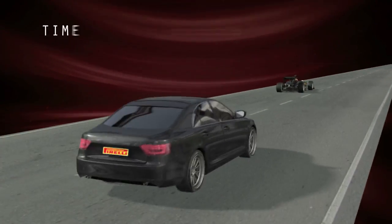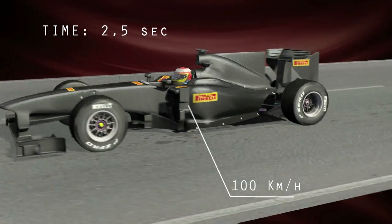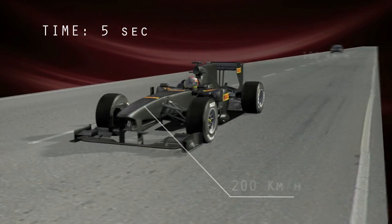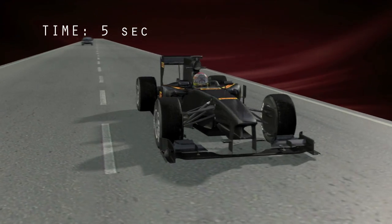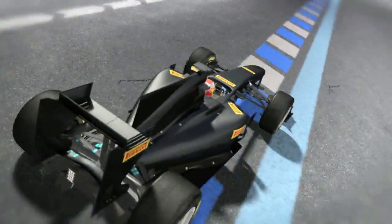A road car will go from 0 to 60 kph in about 2.5 seconds. In the same time, a single seater will have reached 100 kph. Both cars will have doubled their speed in the next 5 seconds. The difference in performance, grip and lateral road holding is so pronounced that only competition tyres are effective enough to cope with the demands that are placed on them.